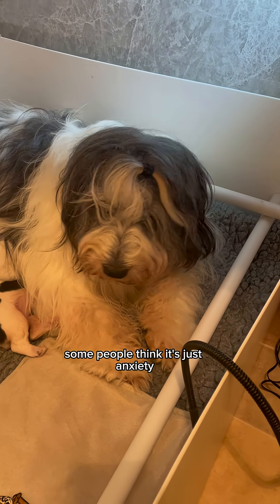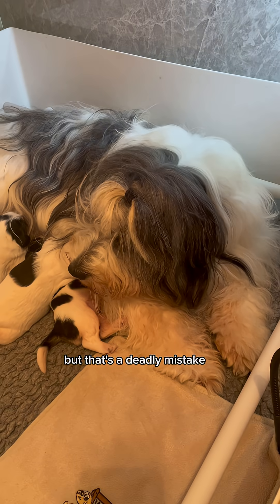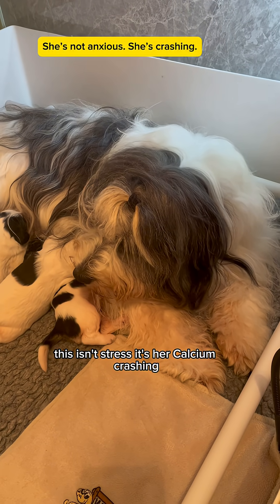Some people think it's just anxiety, but that's a deadly mistake. This isn't stress — it's her calcium crashing.